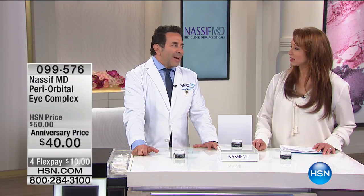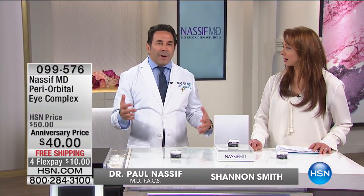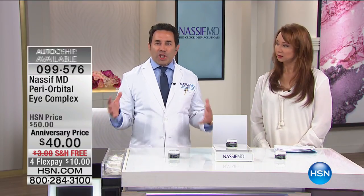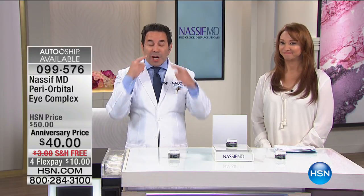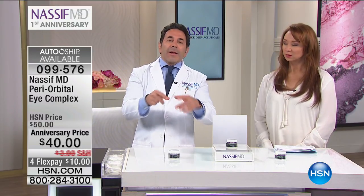Do you get more people asking about what to do with their eyes than anything else in your practice? Let's talk about the eyes. The area around the eyes is really hard to treat — it's the area that shows your age more than anything, especially the eyelids. So we have to find something to use on your eyes that is actually going to start helping you rejuvenate now.